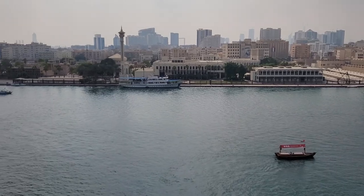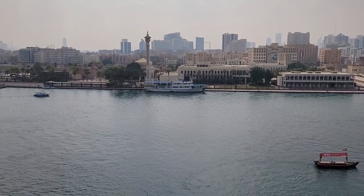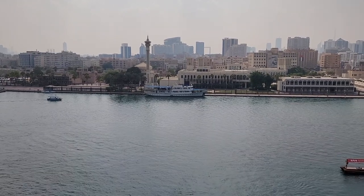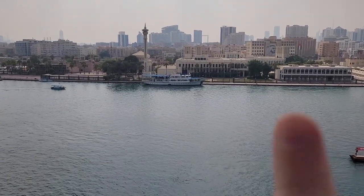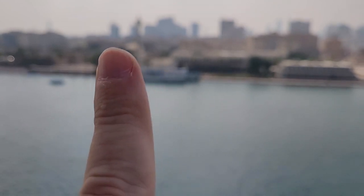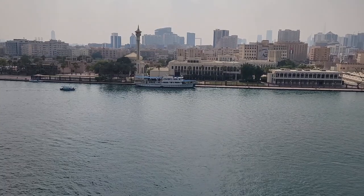Now, the building in the center of our screen — the brown color building with those pillars — those are the wind towers, and that area is Bastakia, the old part of Dubai, where Dubai was born.